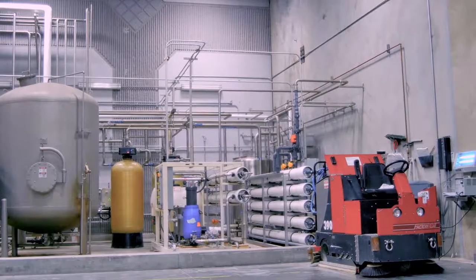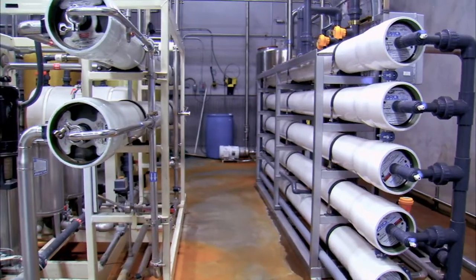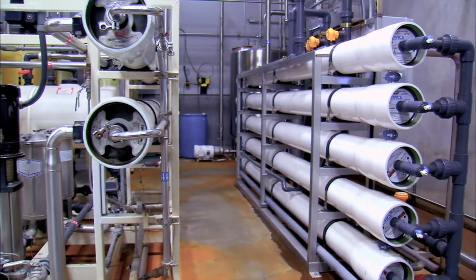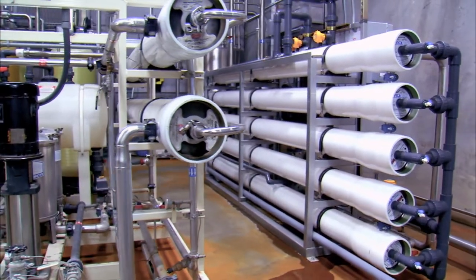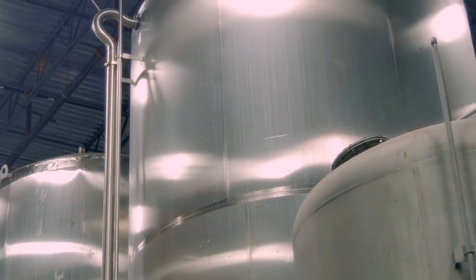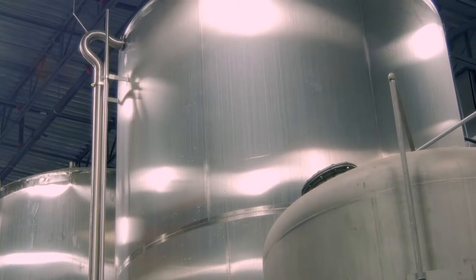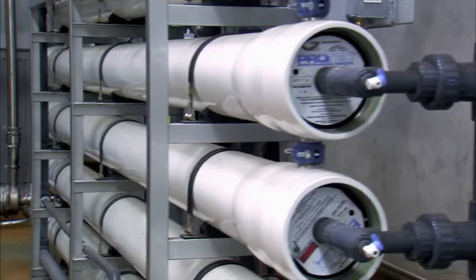This is our truly state-of-the-art water purification system. Here, water is brought in and run through our carbon filtration system, then it is passed through our reverse osmosis system seven times. It then runs through UV filtration, and then we can mineralize or demineralize, oxygenate or deoxygenate, and adjust alkalinity levels.